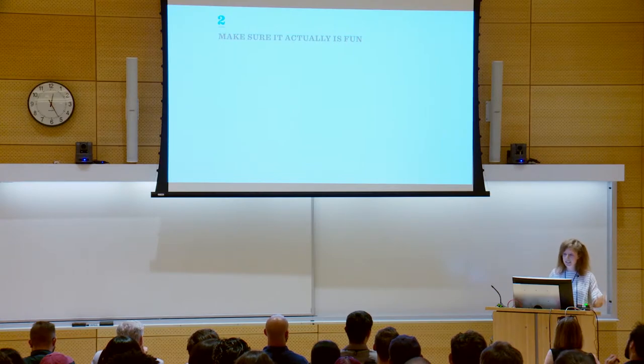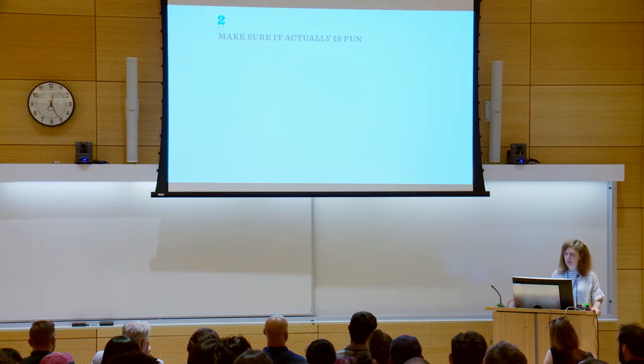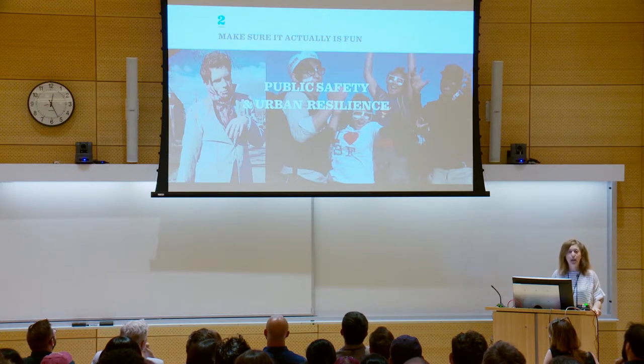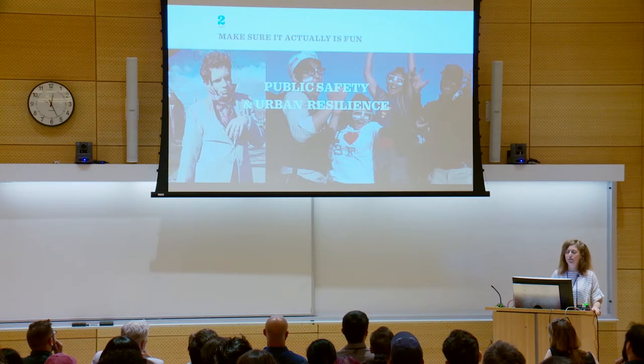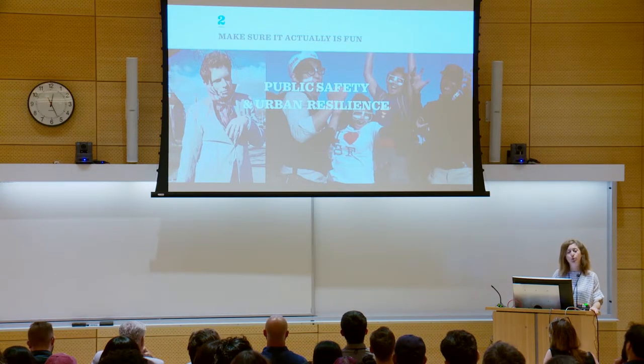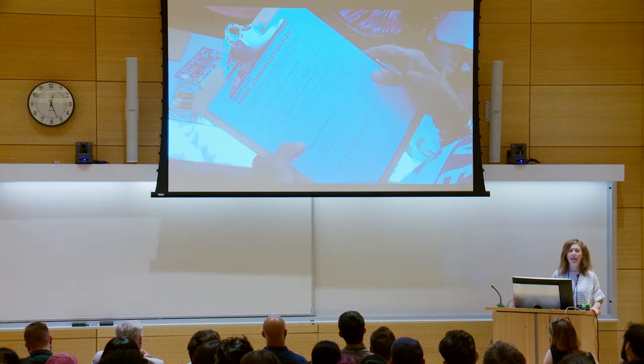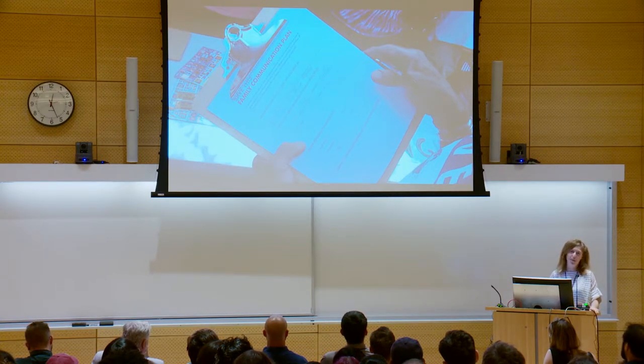A few years ago, prior to working at IDEO, I worked at a company called The Go Game — we designed interactive adventure games around the world. One day in 2014, for funsies on a Saturday, we decided to design a zombie apocalypse disaster preparedness game where teams could run around the city and do fun, ridiculous, and useful challenges: learning what radio station to tune into during a disaster, how to gut a fish, how to do CPR, how to create a family communication plan — all while getting chased by zombies. We hid caches of Nerf guns throughout so they were well-prepared, and it culminated in a thriller flash mob in a local park.